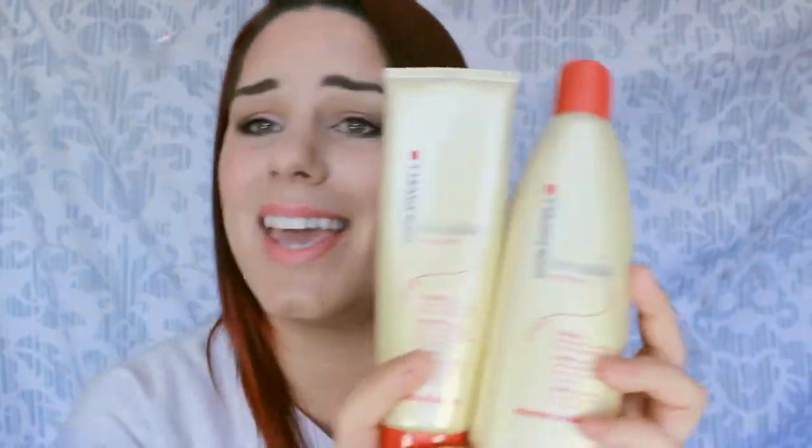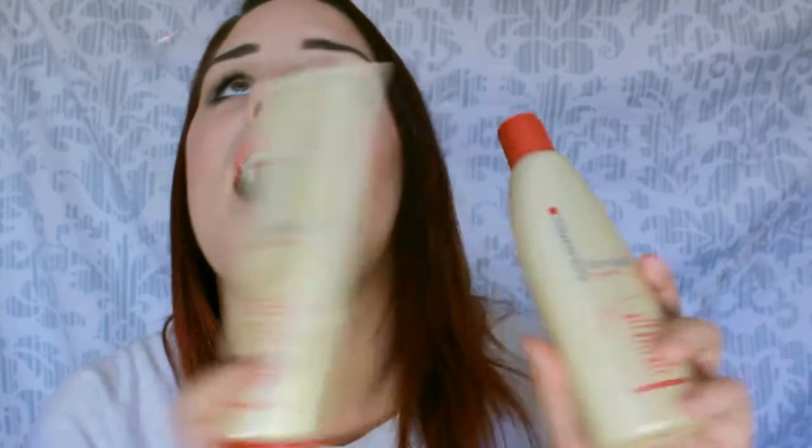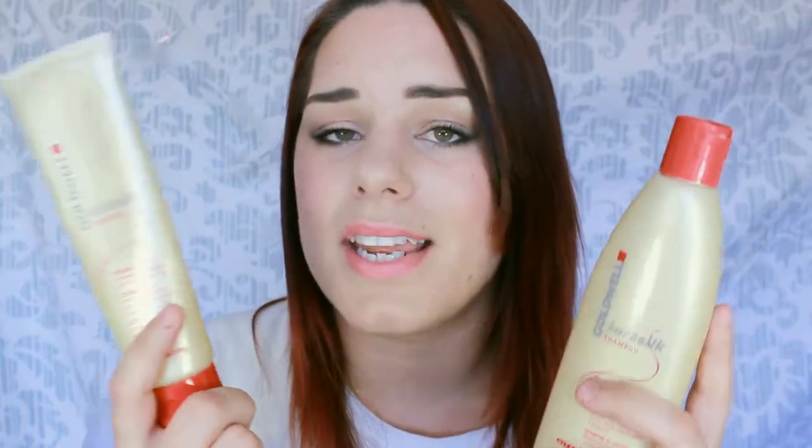So it is the Shampoo and Conditioner by Goldwell in the Kerasilk range. These are absolutely fantastic. It says it's shampoo for extremely dry, damaged and unmanageable hair, and on the back it says it's ideal after chemical straightening. In my personal opinion, this gives Joico K-Pak a serious run for its money. It doesn't contain any keratin but it's seriously good — I just didn't really get on with Joico K-Pak.